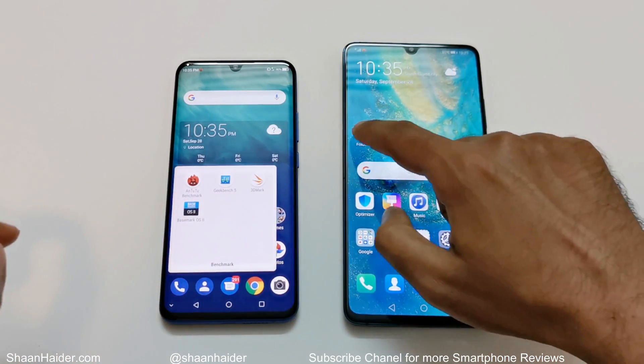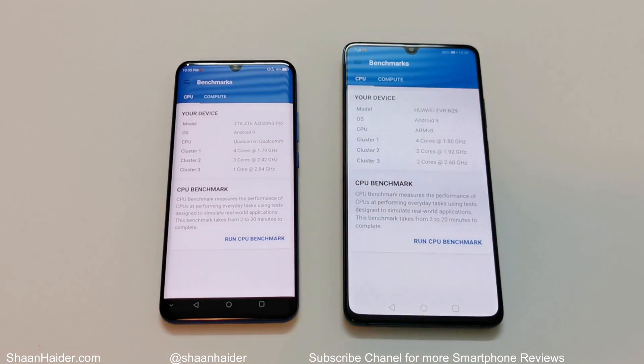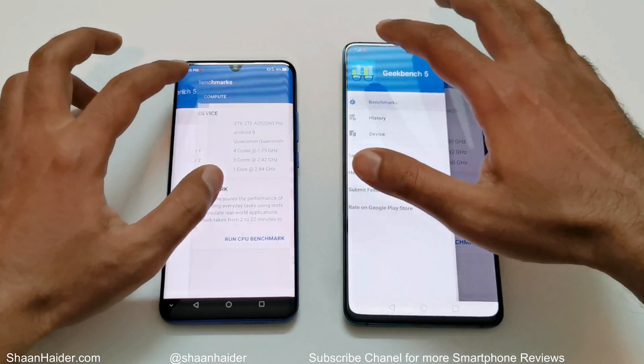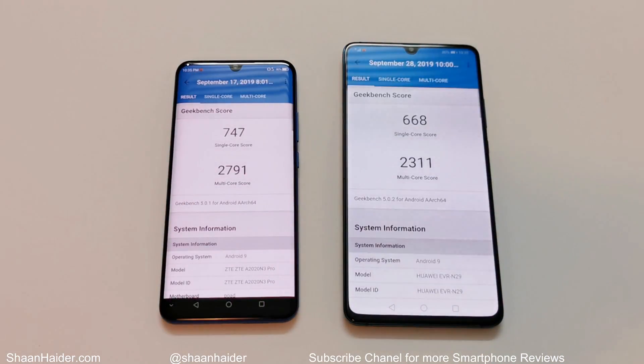Now let's have a look at Geekbench 5. This test is divided into CPU and compute, and CPU is further divided into single-core and multi-core. ZTE Axon 10 Pro scored 747 in single-core and 2791 in multi-core, while Huawei Mate 20x scored 668 in single-core and 2311 in multi-core. In both single-core and multi-core, the performance of ZTE Axon 10 Pro is better.